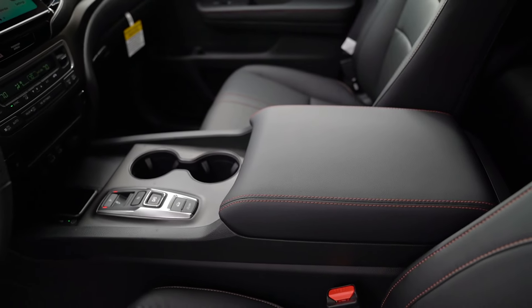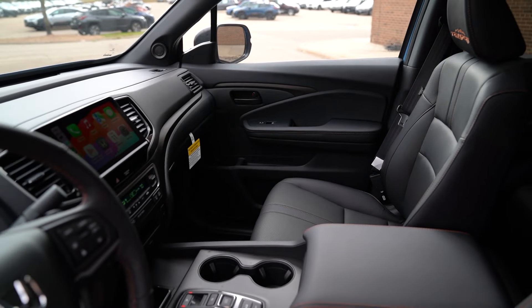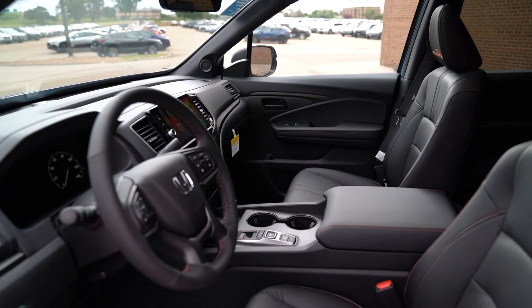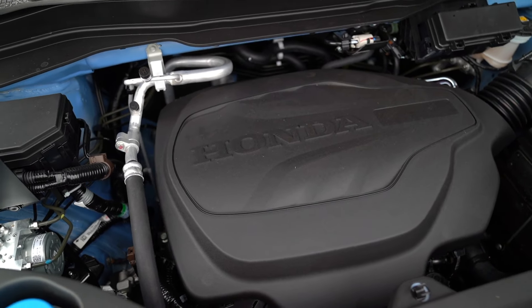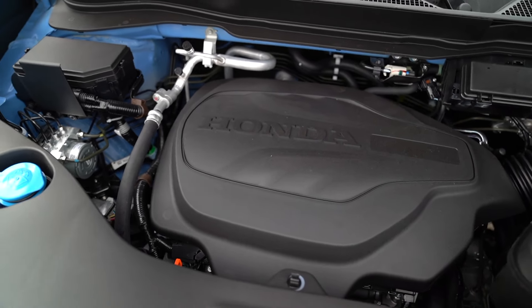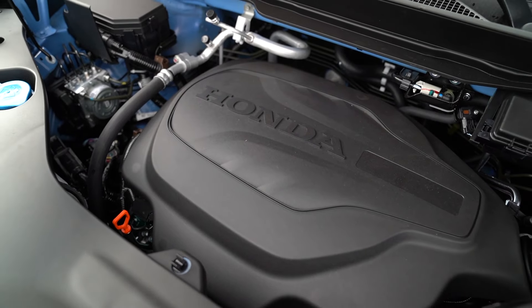A few other changes for 2024: the center console has been reworked and is very deep, giving you a lot of convenient space. What powers the Honda Ridgeline? The engine is the V6 with a nine-speed automatic transmission. I see a lot of comments about competitors going with turbocharged four-cylinders — the Canyon, Colorado, even the Tacoma — but the Ridgeline keeps the naturally aspirated V6.